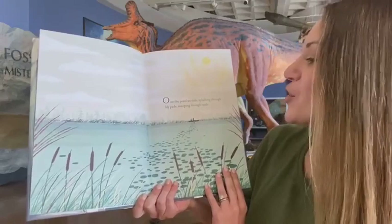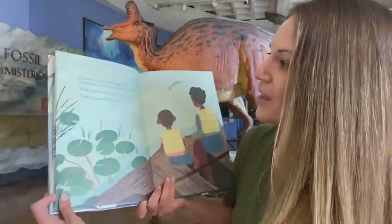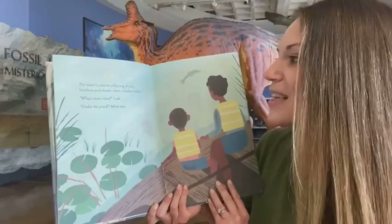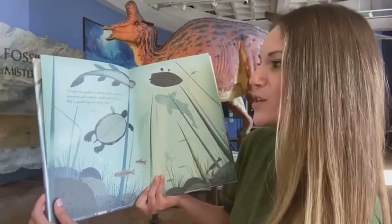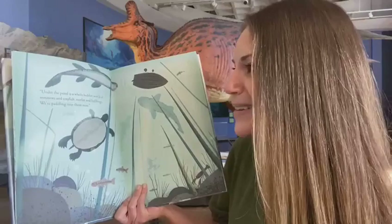Over the pond, we slide, splashing through lily pads, sweeping through weeds. The water's a mirror reflecting the sky — sunshine and clouds, then a shadow below. What's down there, I ask? Under the pond, Mom says. Under the pond is a whole hidden world of minnows and crayfish, turtles and bullfrogs. We're paddling over them now.